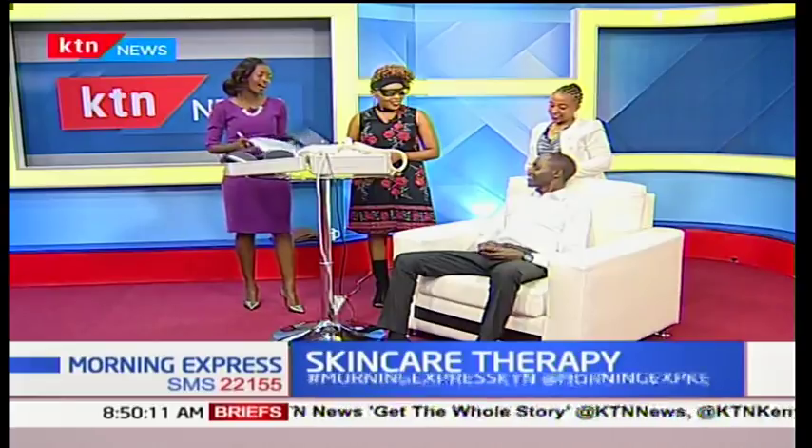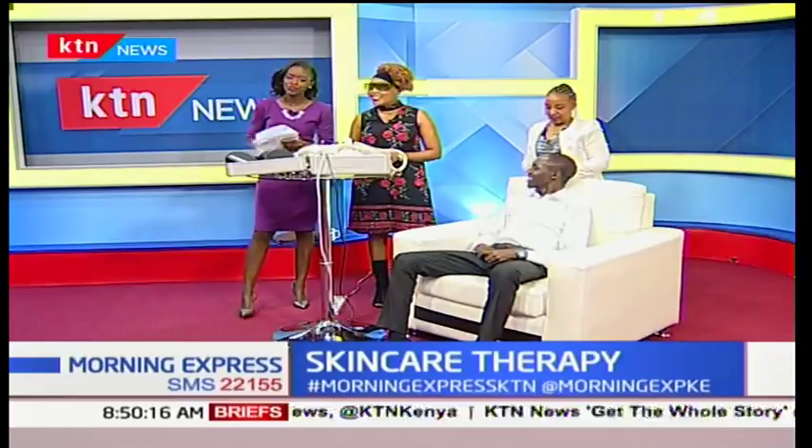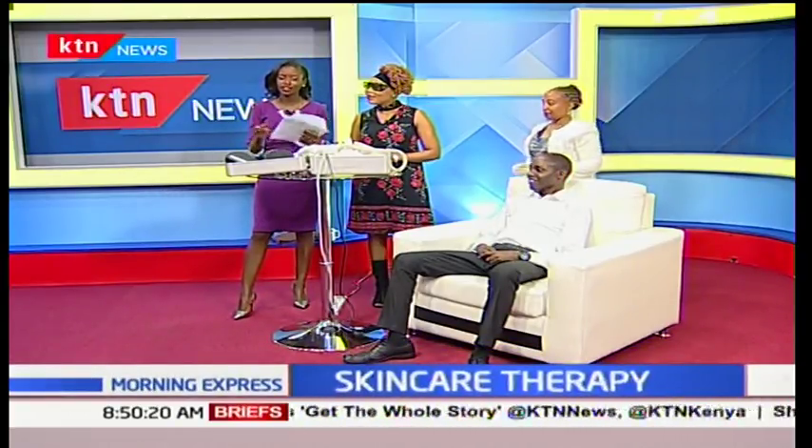Thank you, Peris Mbuthia from Timeless Medco Spa, and thank you to our model for being a good guinea pig. Thank you very much for watching Morning Express — since 5am you've been with us all through. We conclude now, and Michelle Ngele comes up next at the news center. I'm Ashley Mazuri, thank you.